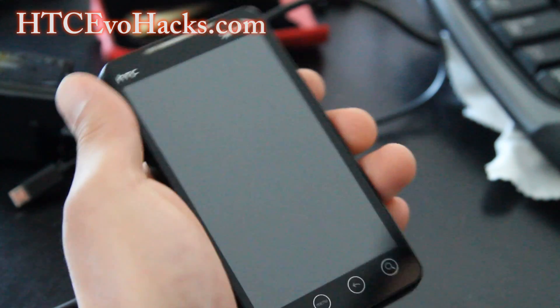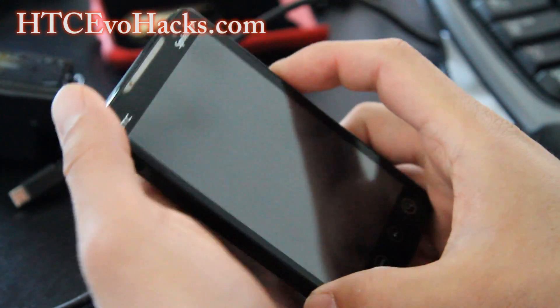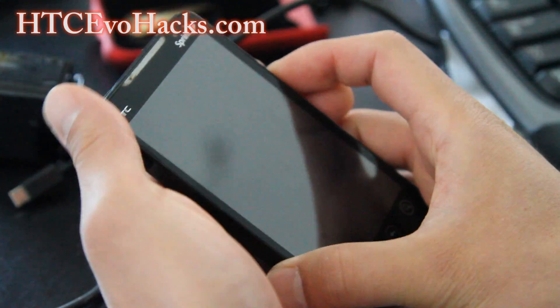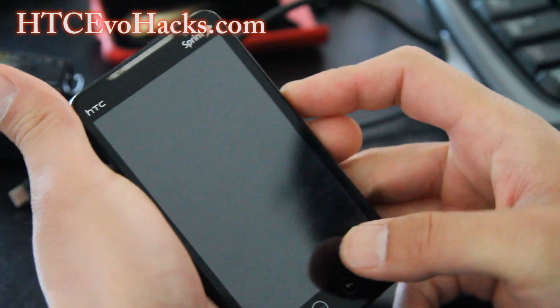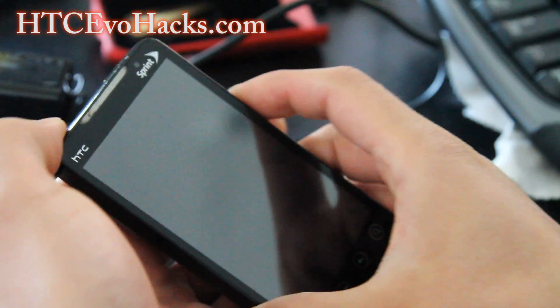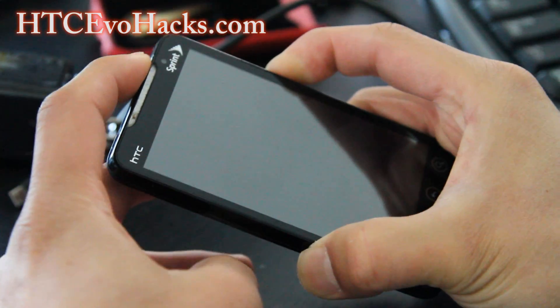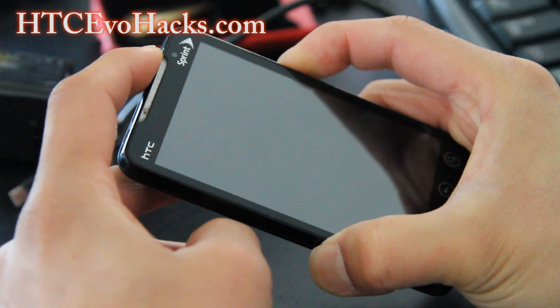You just have to get into Clockwork Mod Recovery. This happens on all rooted Android phones, but it only occurs like 1 out of 50 times. To get into Clockwork Mod Recovery on the Evo 4G, hold volume down and power after you turn the phone off.